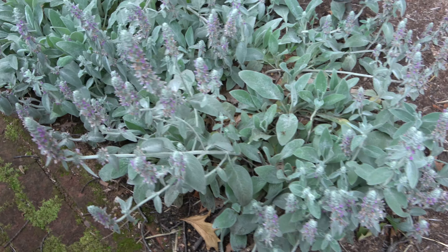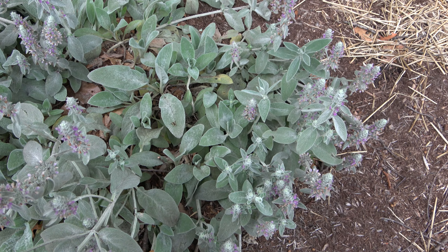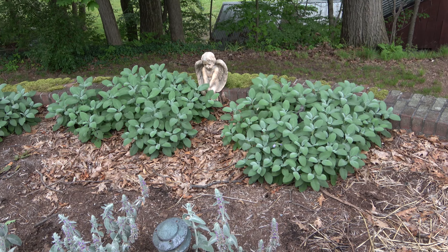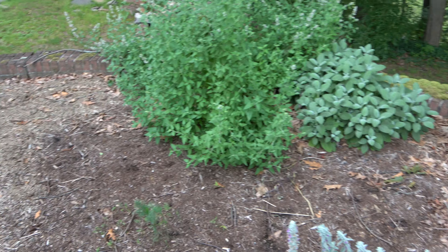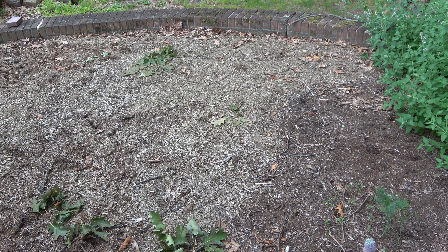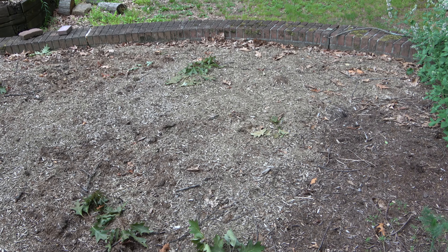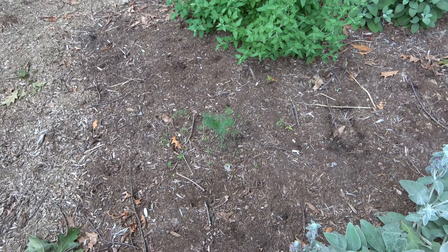Lamb's ear has obviously gone crazy and gone to seed — beautiful, interesting flowers. Sage back there and there's catnip. Over here we actually just threw a bunch of seeds in the ground to see what would happen, but unfortunately it doesn't look like much of it is taking off, except we got a little bit of dill right here.